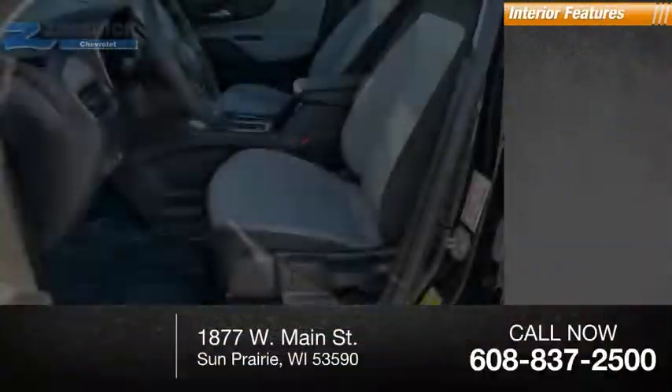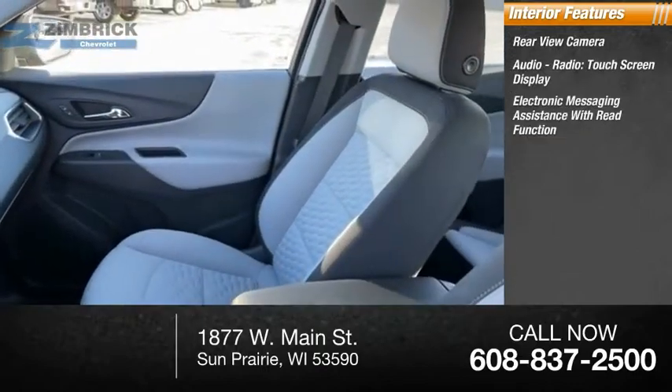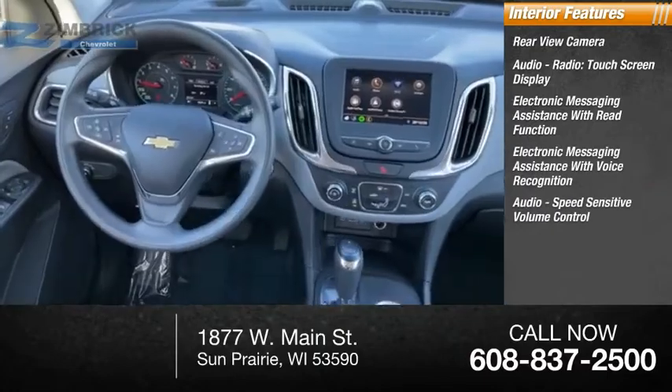Inside you'll find a rear view camera, audio radio, touch screen display, electronic messaging assistance with read function, electronic messaging assistance with voice recognition, and audio.